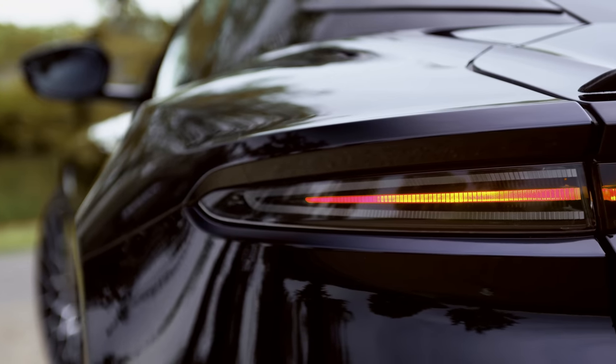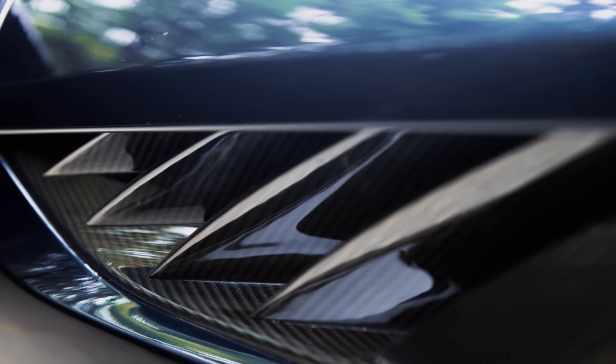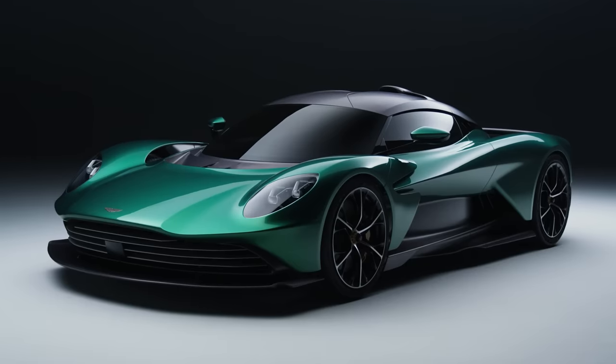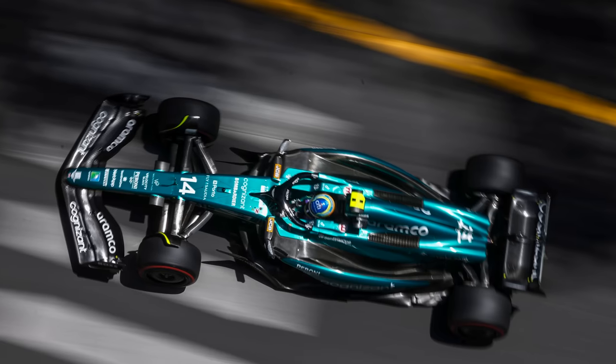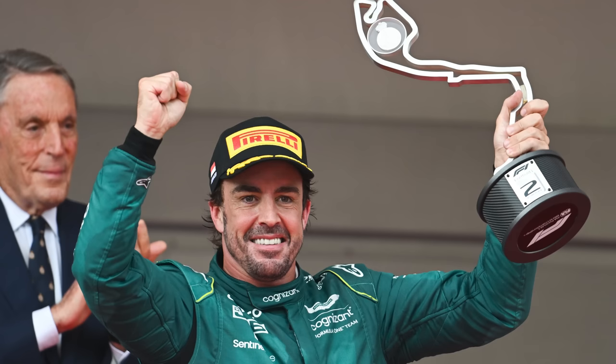The old DBS gets a dollop more power, and then you'll forget all about it straight away, because there's the new DB12, then there'll be the Valhalla hybrid supercar. And if the Red Bulls do us Formula 1 fans a favour and crash into each other, then Fernando Alonso might well earn Aston Martin its first ever Formula 1 victory this year.